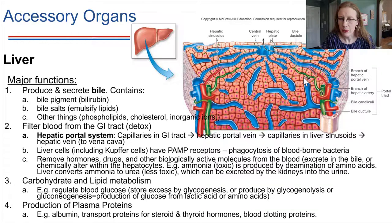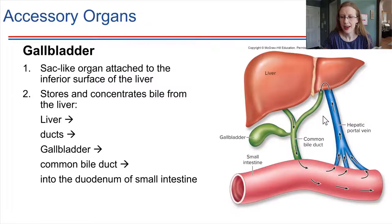Bile produced by the liver travels down the bile duct. Looking at this layout: the gallbladder is shown in green. The liver makes bile, which flows into the common bile duct. During a meal with fat, bile flows into the small intestine to emulsify fats. Later in the intestine, many of those bile salts get taken back up by the hepatic portal vein and recirculated — this happens six to ten times a day, making it very efficient. We're recycling the bile salts rather than losing them all in feces each time.